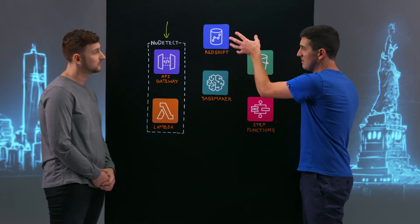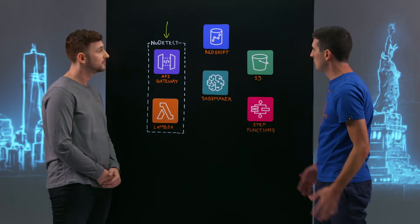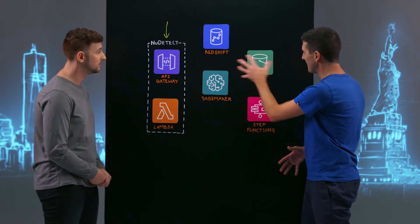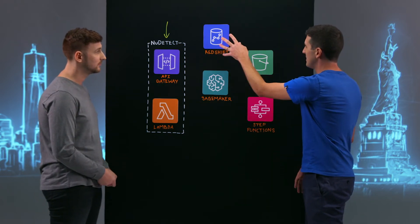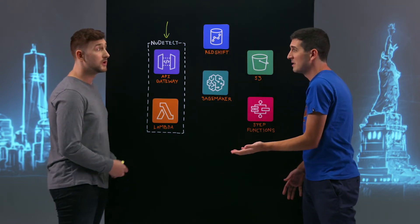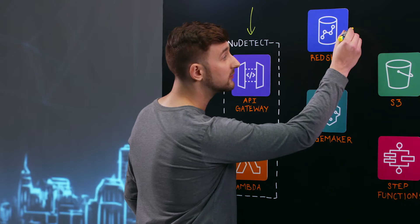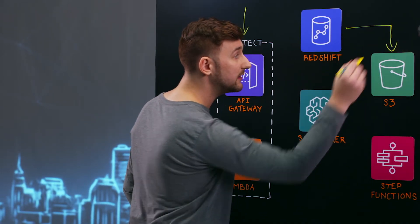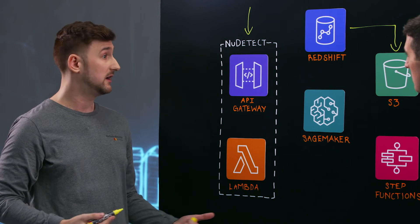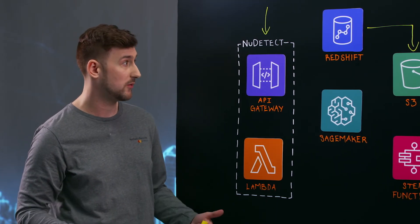Your data scientists then have access to the data once it lands in Redshift. They explore, then export the data from Redshift into S3. That allows them to kick off different types of training jobs — hyperparameter tuning, whatever they might want.